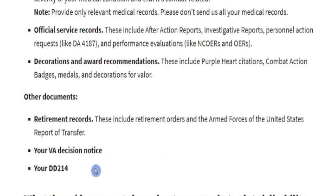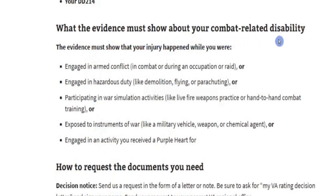Also include your VA decision notice, your DD-214 — however many you have. The speaker has three of them.